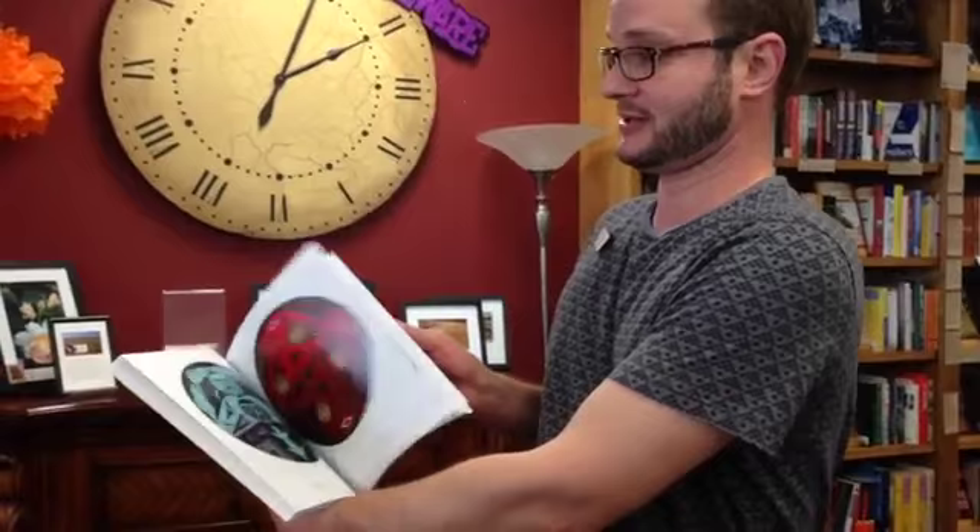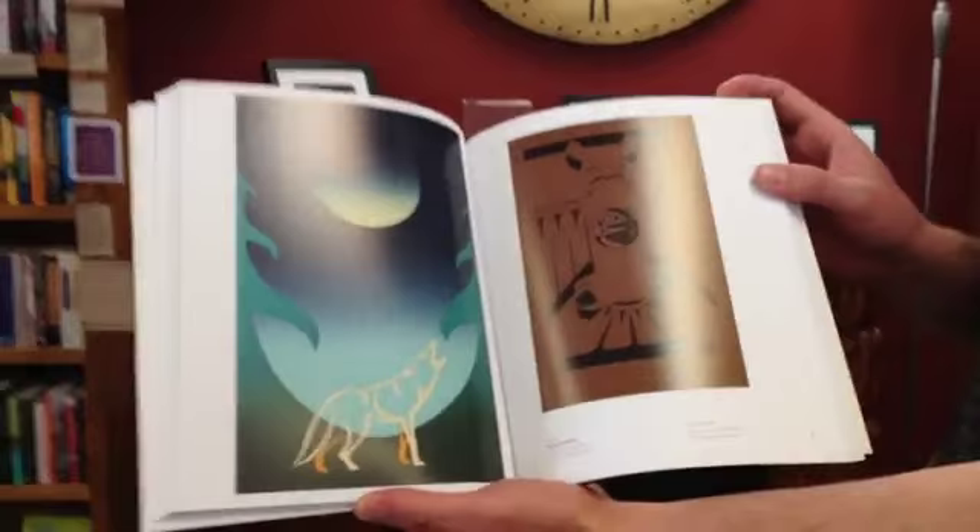The second one is also by a Canadian publisher — not that I did that on purpose — but this is Susan Point, who is a Coast Salish multimedia artist, and this book collects all of her prints. One of the things she's really well known for are her prints, and this is just years and years of her work. They are amazing and really cool, and the quality of this reproduction is just amazing.